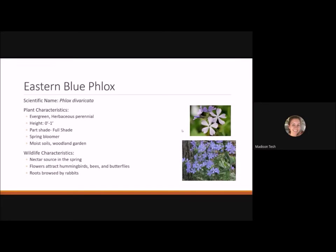Eastern blue phlox is blooming now. It's an evergreen herbaceous perennial that is very low-growing, reaching zero to one foot tall. It does well in part shade to full shade and likes moist soils, making it good for a wetland or woodland garden where you want to naturalize an area. It's a good nectar source in the spring, attracting hummingbirds, bees, and butterflies, and the roots are sometimes browsed by rabbits.